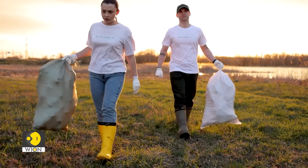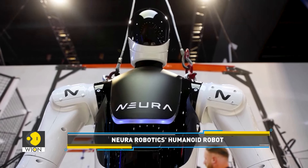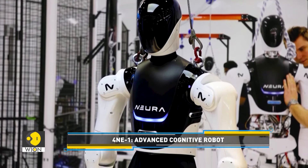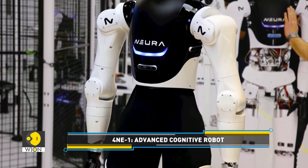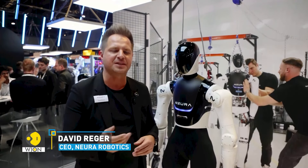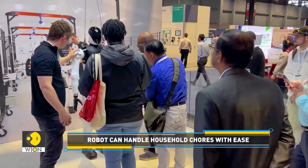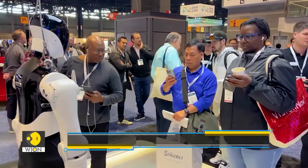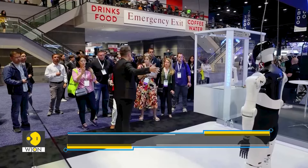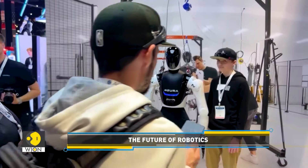If doing daily chores like taking out the trash isn't your cup of tea, robots might just be the solution. Neura Robotics, a Germany-based company, is all set to launch an AI robot called 'for anyone.' The humanoid AI robot aims to tackle mundane tasks, lending a helping hand to its human whenever required. The for-anyone robot is still under development, and the company is yet to announce its release date and pricing.